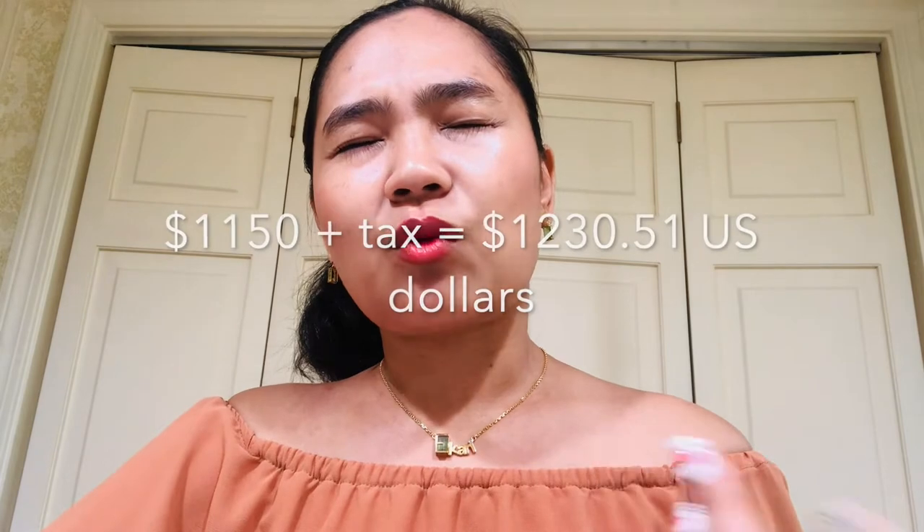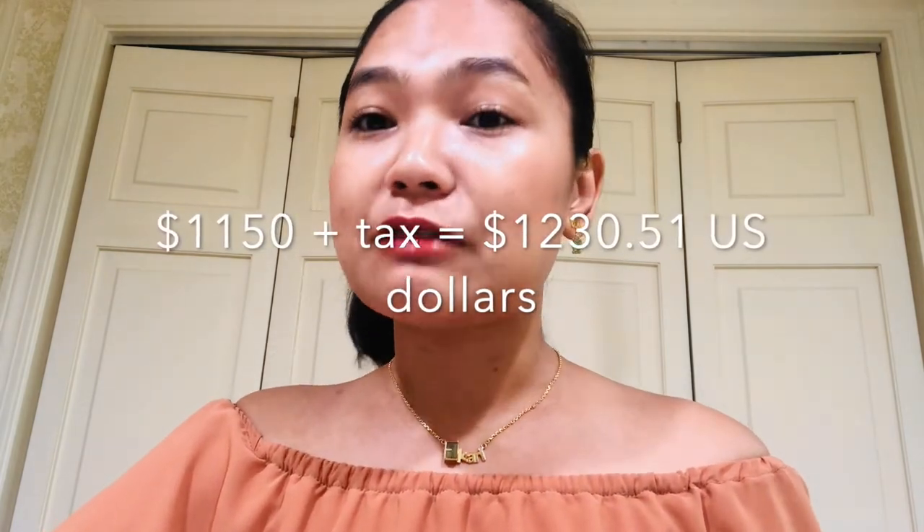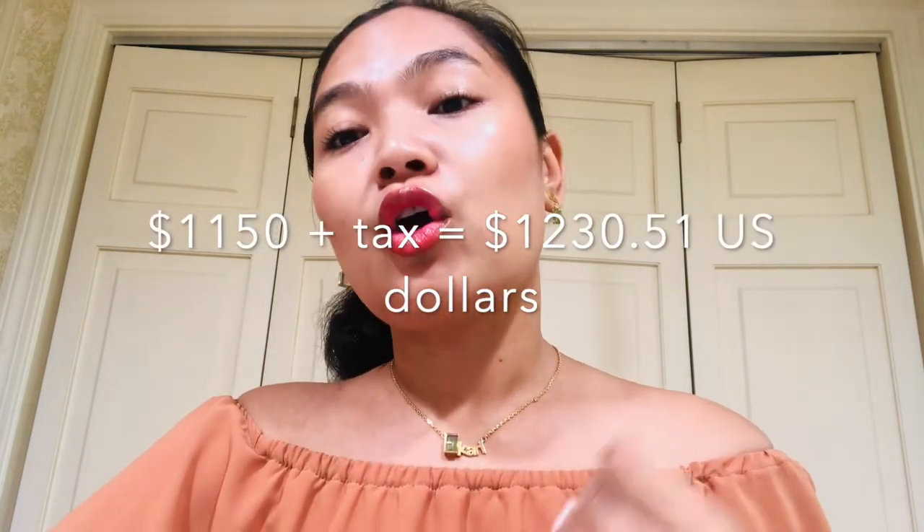My regret was that I wanted size eight, but they sold out because I waited a week longer — I wanted to wait until I got my graduation gown and had everything planned. It cost around twelve hundred dollars total: one thousand one hundred and fifty dollars plus tax.